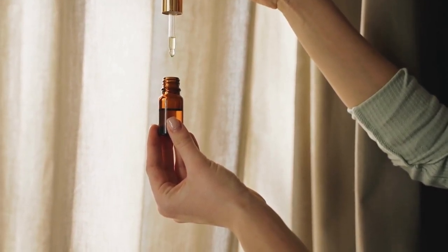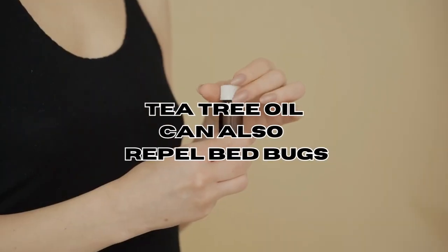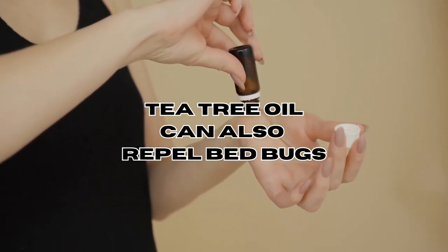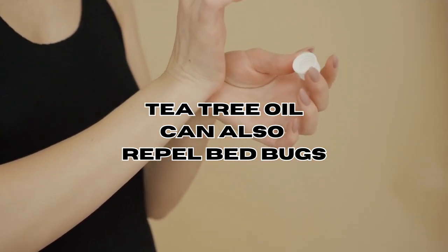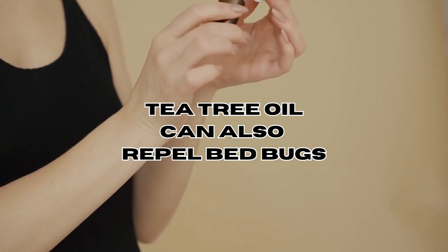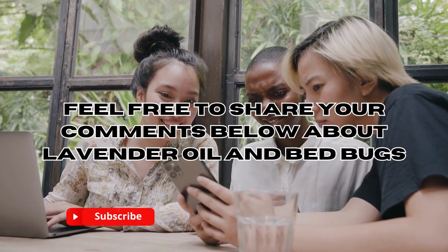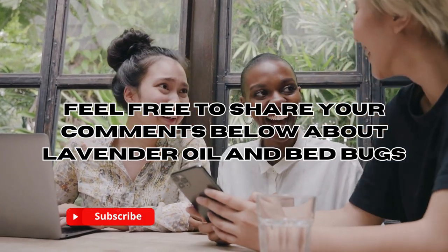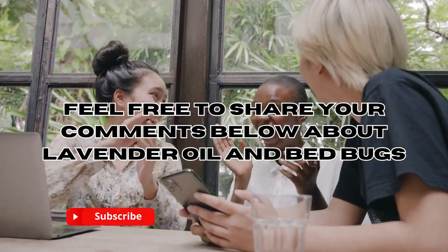Another oil that you can use to repel bedbugs is tea tree oil. If you want to know more about this essential oil, you can check our dedicated video on tea tree oil and bedbugs, which I will link in this video. And if you've given this home remedy a try, we'd love to hear about your experience, so feel free to share your thoughts in the comments section below — I'll be sure to read and respond to them.